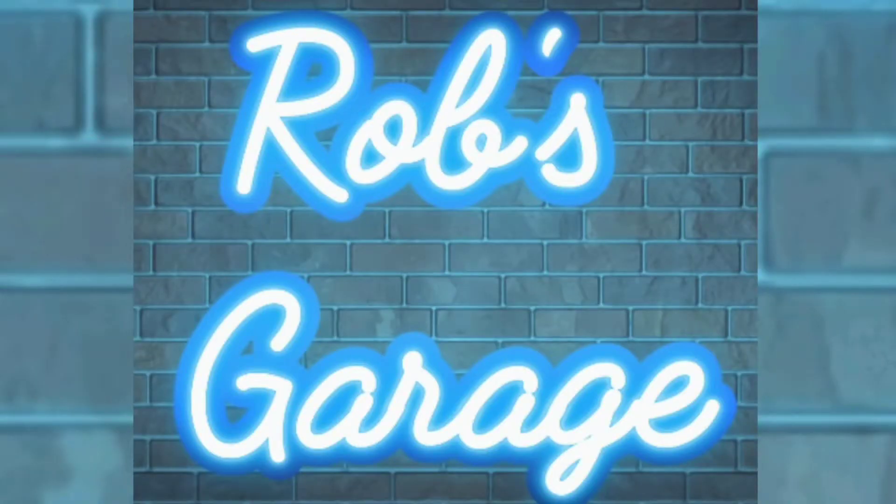I hope you enjoyed today's episode of Rob's Garage where we talk about the Jeep. Make sure to hit that like button and share with your friends, and go ahead and subscribe to the channel so you can see updates when new videos come out. Thanks for watching, and until next time — Rob's Garage.